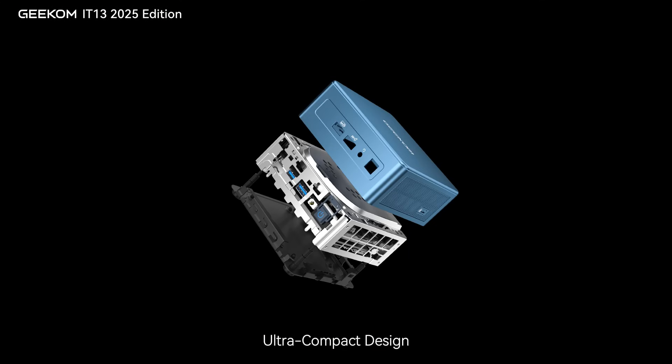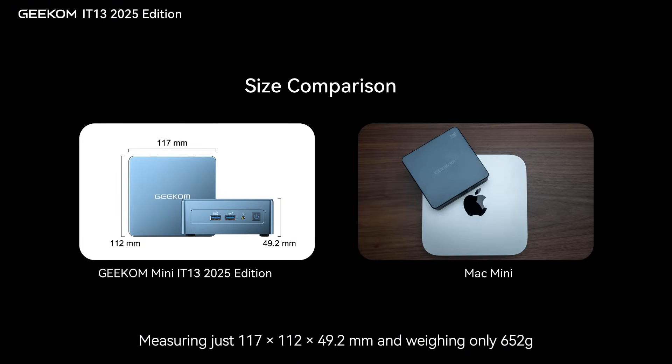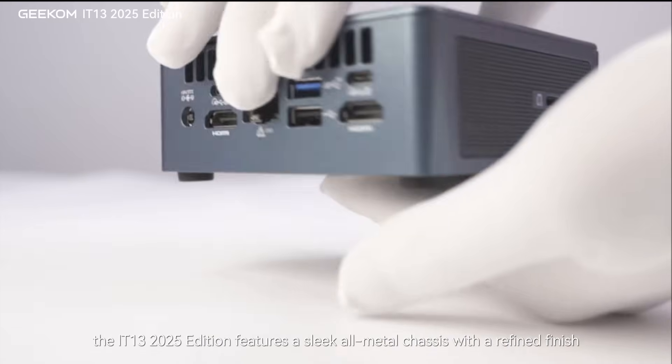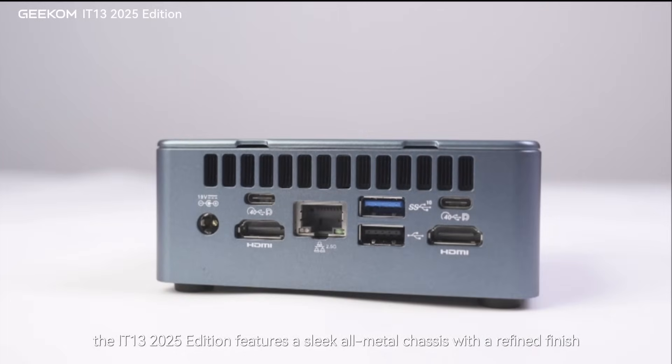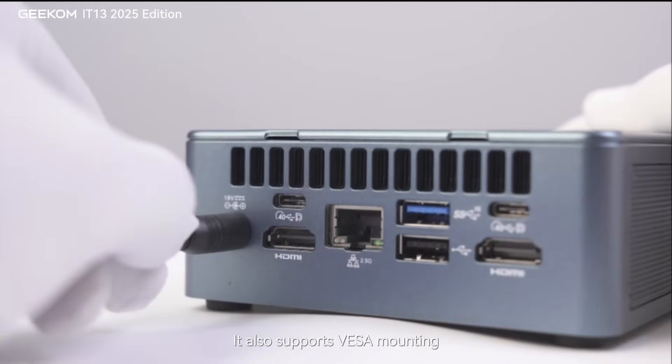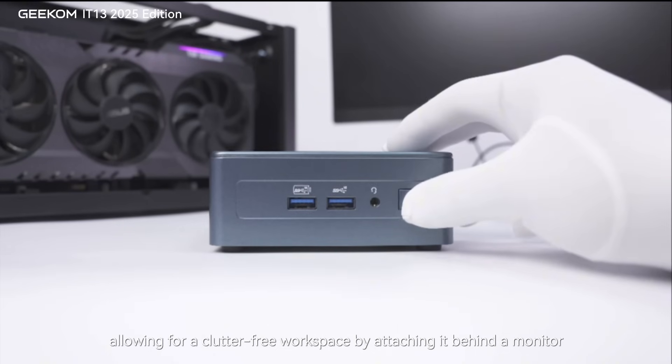Premium build, ultra-compact design. Measuring just 117 x 112 x 49.2mm and weighing only 652 grams, the IT-13 2025 Edition features a sleek all-metal chassis with a refined finish. It also supports VESA mounting, allowing for a clutter-free workspace by attaching it behind a monitor.